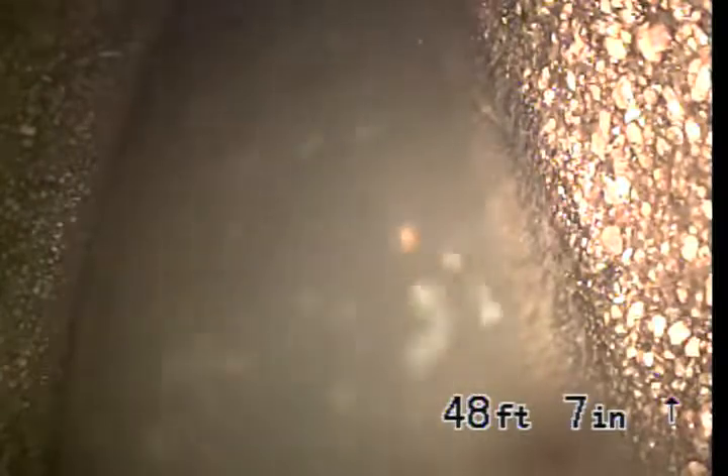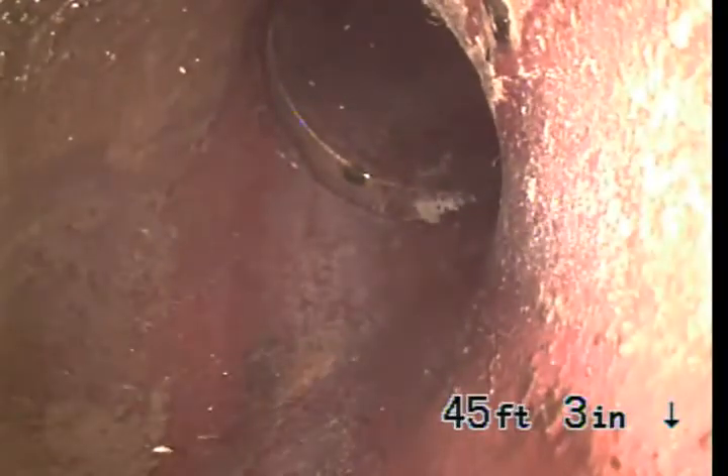We're here at 1266 Hyperion Avenue in Los Angeles, California, 90029. We're in the center of the street right now. Ran the camera from a 4-inch ABS clean-out located in the front yard — if you have your back to the street, it's on the left-hand side of the front door. We're looking at 6-inch clay pipe coming back in reverse.